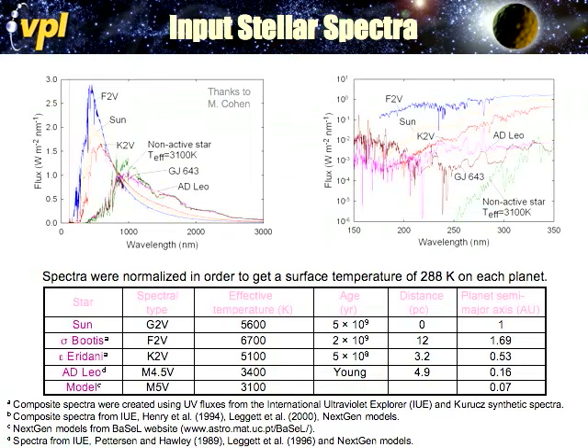We used stellar spectra for the Sun, an F2 star, K2 dwarfs, AD Leo (probably one of the most active M stars known as an extreme), and a model of a similar spectral type with no activity — no chromosphere — as a lower bound on UV activity. Accurate UV representation is really important because UV drives the photochemistry. We choose TPF target stars based on their optical classifications, but the UV will actually be the main indicator of what the planet is going to be like.